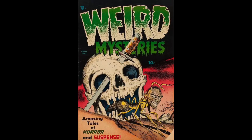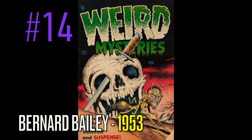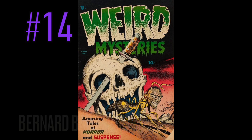At number 14 is a copy of Weird Mysteries, number 4, and this great fantastic skull cover by none other than Bernard Bailey. Bernard Bailey has a ton of books on this list, so keep an eye out for that name. Amazing Tales of Horror and Suspense — there's some kind of ant creature with a face on him coming out of a skull with a knife through it. Doesn't get much better than that for pre-code horror.